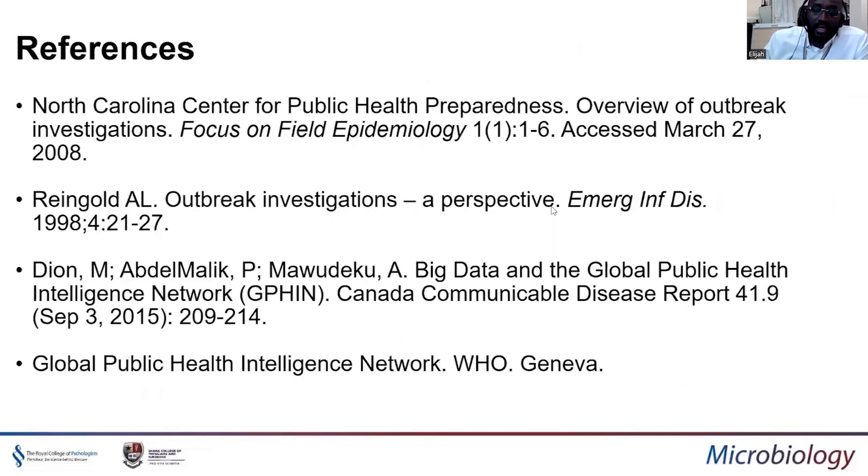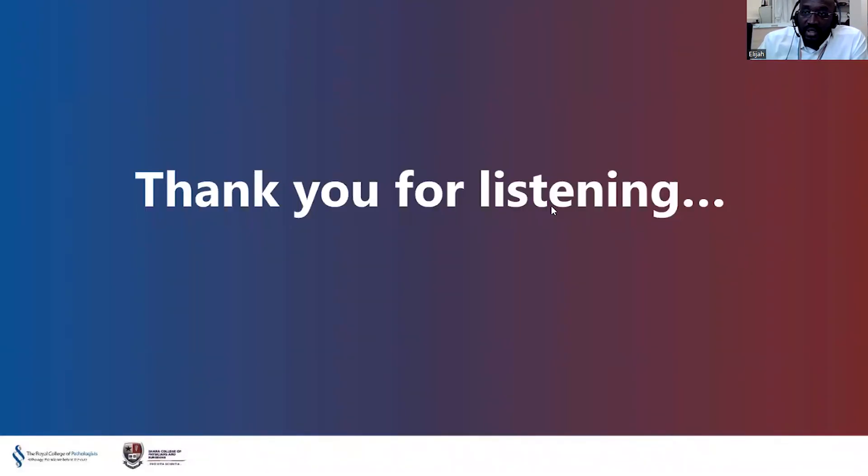That's how best to manage outbreaks. These are some of the references — most can be found on the WHO website and through the Global Public Health Intelligence Network data. Thank you very much for listening. I've been Dr. Elijah Matovu, consultant microbiologist and infection control doctor at the University Hospital of North Midlands, UK. Thank you.